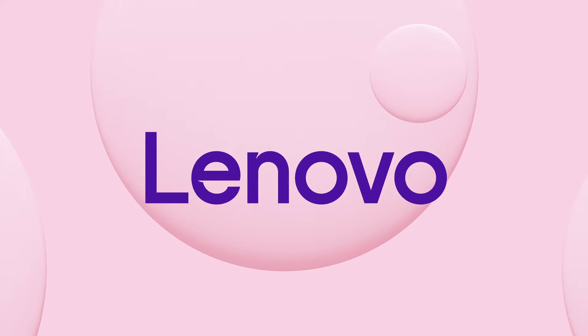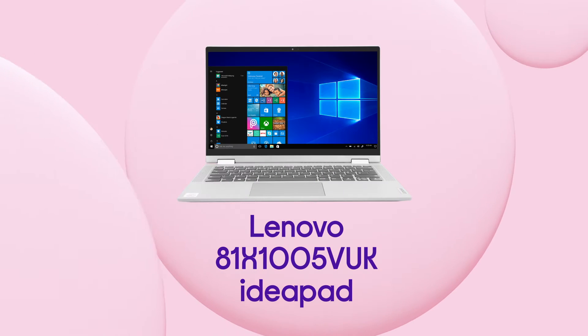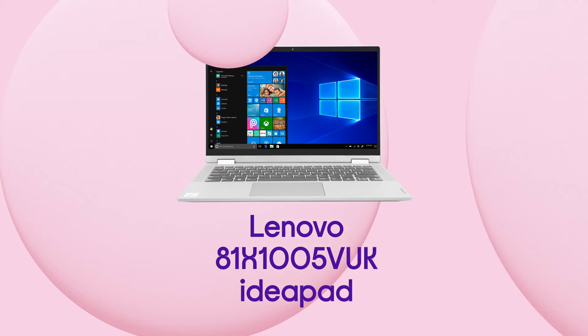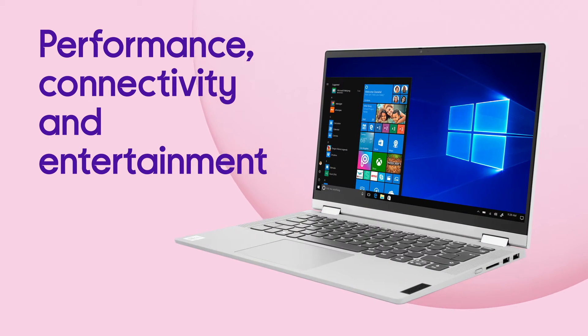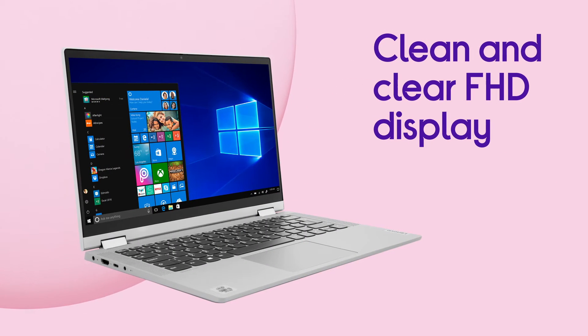Whether it's work or entertainment, this Lenovo IdeaPad is more than equipped to give you a high-powered and immersive performance. You've got a high-quality, high-powered combination of performance, connectivity and entertainment with your IdeaPad.